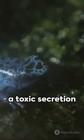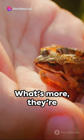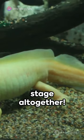Their skin excretes a toxic secretion that can cause irritation and even temporary blindness. What's more, they're the only vertebrate that gives birth to fully formed young, skipping the tadpole stage altogether.